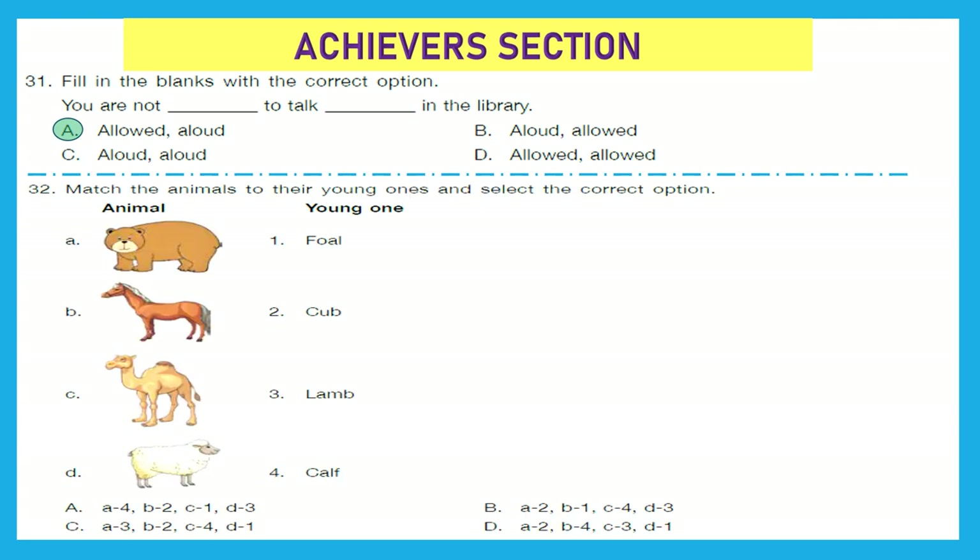Question 32: Match the animals to their young ones. Bear — cub. Horse — foal. Camel — calf. Sheep — lamb. So the matching is A-2, B-1, C-4, D-3 — and that is option B. Option B is the right answer.